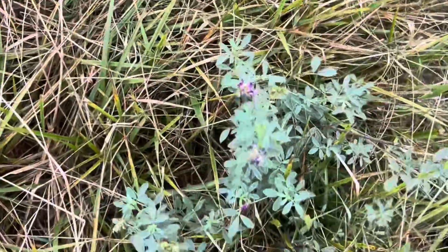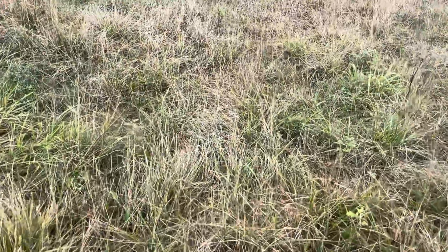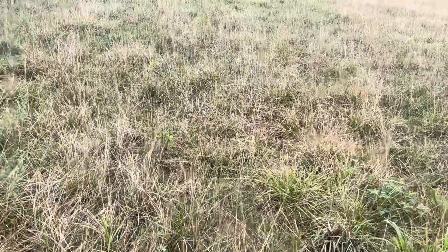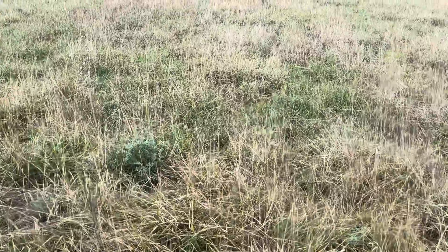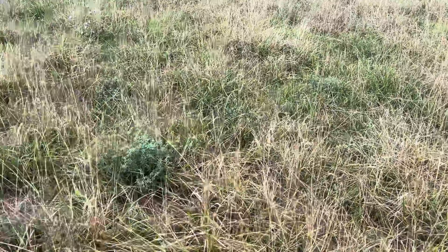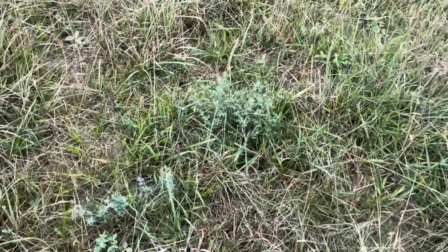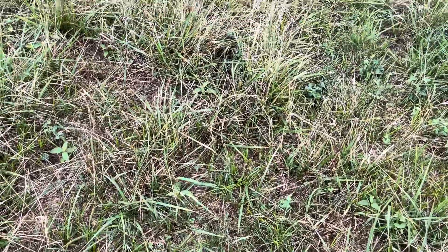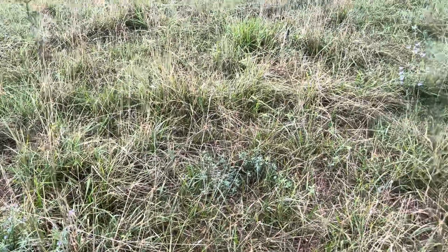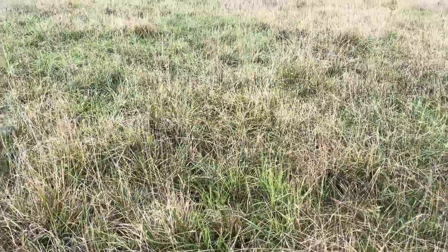Look at that alfalfa - it really shines in a drought. I saw that in Alberta, Canada; that part was really dry, but the ones that had alfalfa in their pastures still had some forage. That plant has a really deep taproot, unlike clover or lespedeza - it doesn't send down a taproot. Alfalfa goes down four or five feet deep, so it's punching through the hard pan.